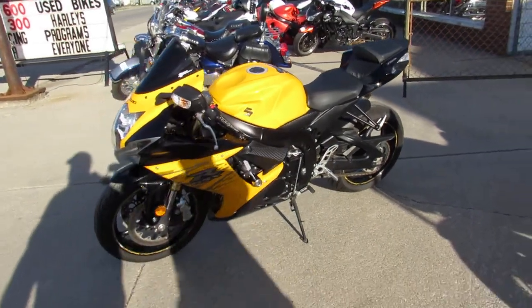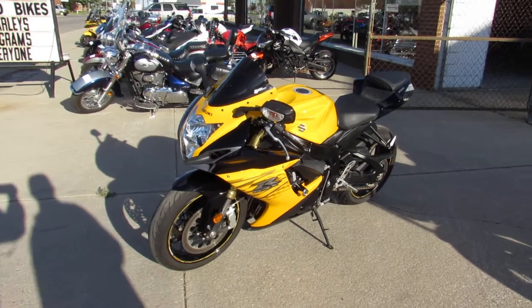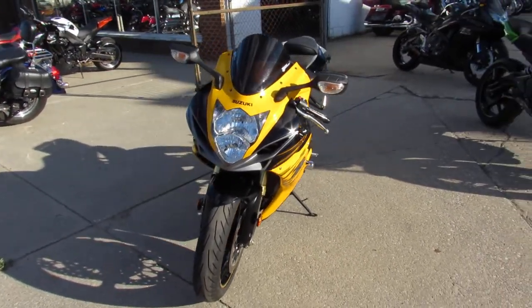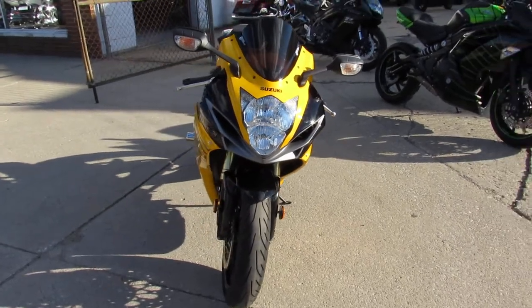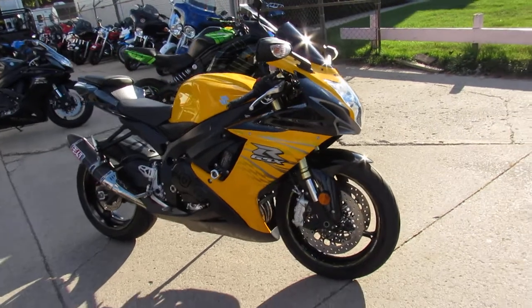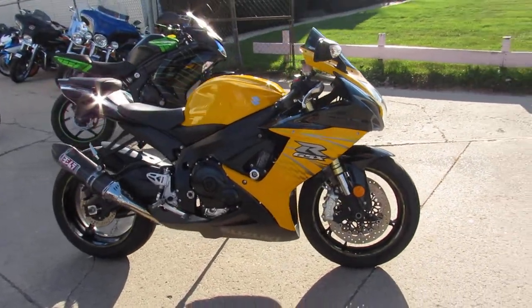Hey guys, today we got a 2012 Suzuki Gixxer 750 for sale. This thing is sharp as hell — black and yellow paint, tri-oval Yoshimura exhaust, and frame sliders, and only 7,000 miles on it.